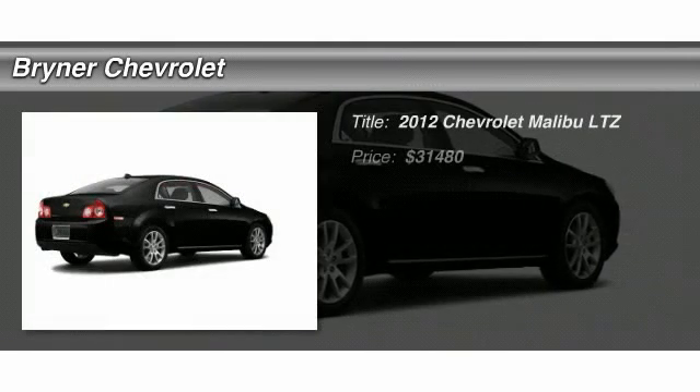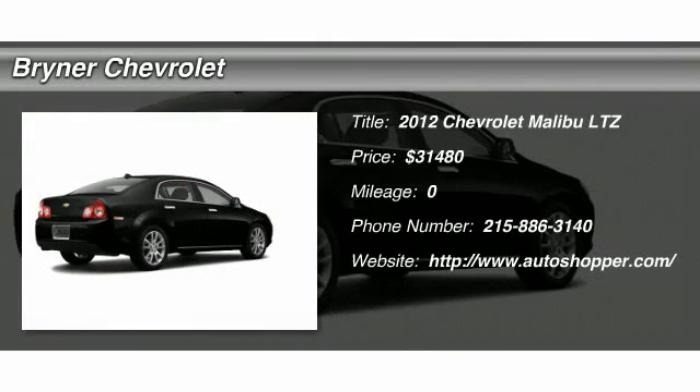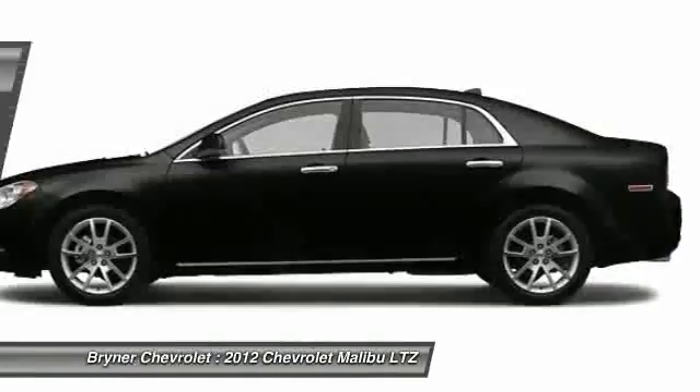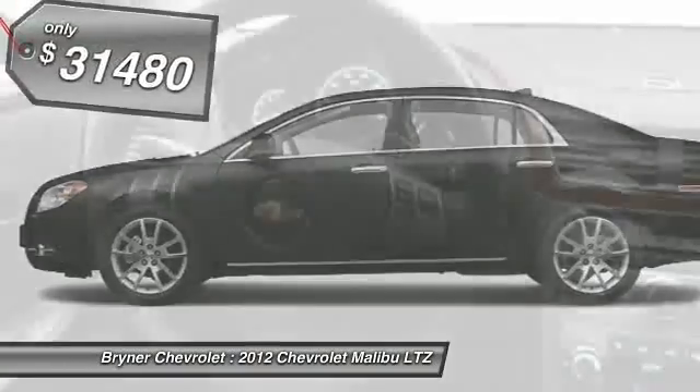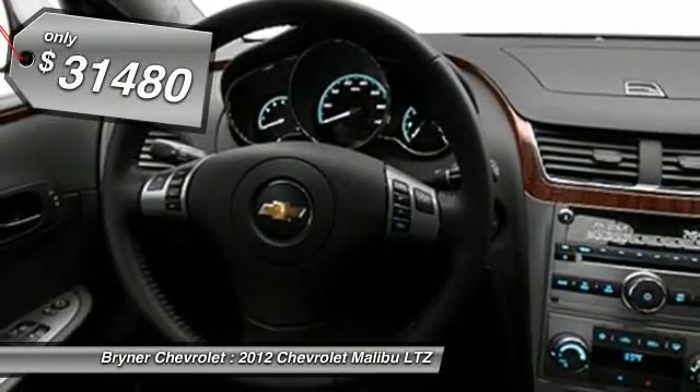The 2012 Chevy Malibu — a combination of performance and fuel economy. The Malibu is a great commuting car, and it's priced below $35,000.